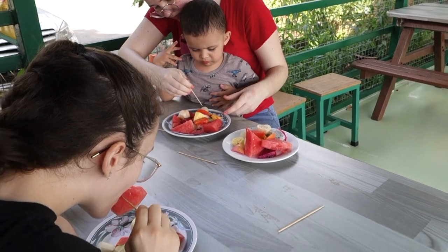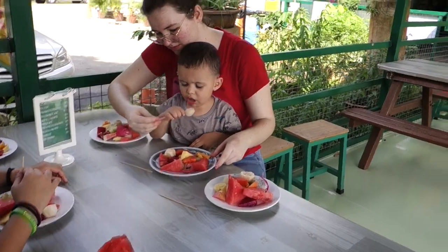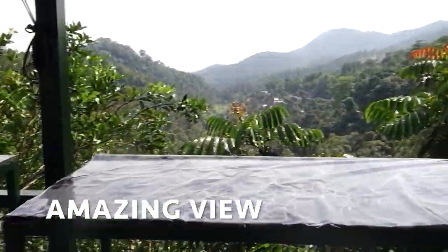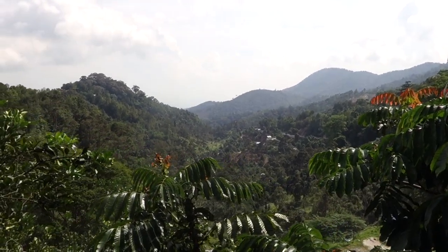At the end of the farm tour we get to eat fresh fruit, overlooking the area. We can eat fresh fruit — so fresh.